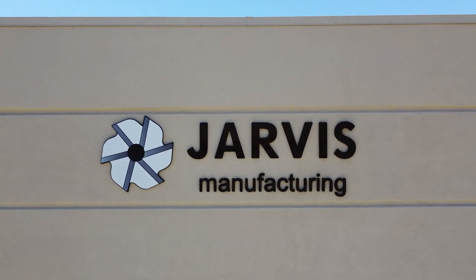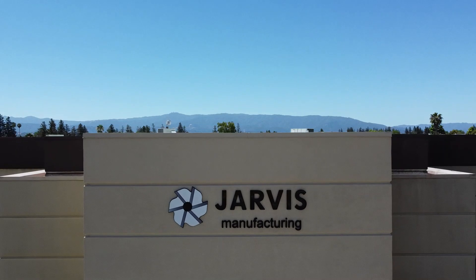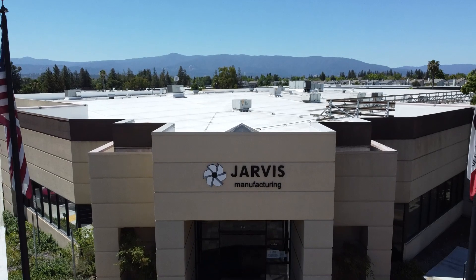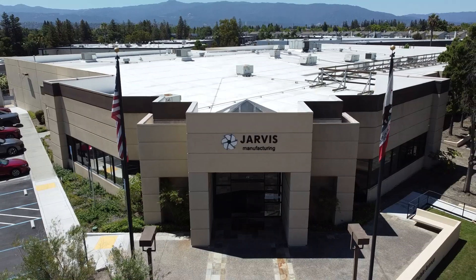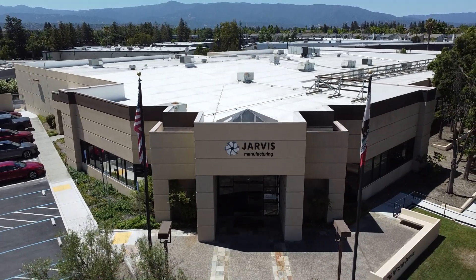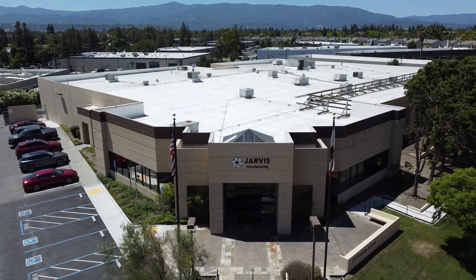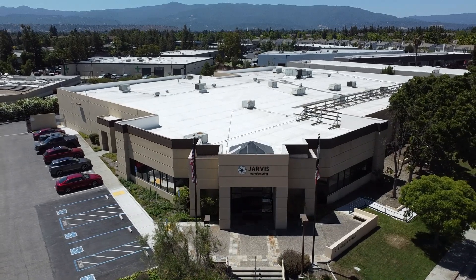So Jarvis Manufacturing started in 1959 and the current owners bought it 26 or 27 years ago. Back then it was three manual bridge ports and a manual lathe. From that, we've grown up to 27 CNC machines, multiple pallet pool 5-axis machines, and live tool lathes with big spindle, two turrets — and we've been here in San Jose serving the Silicon Valley and all over the United States since then.